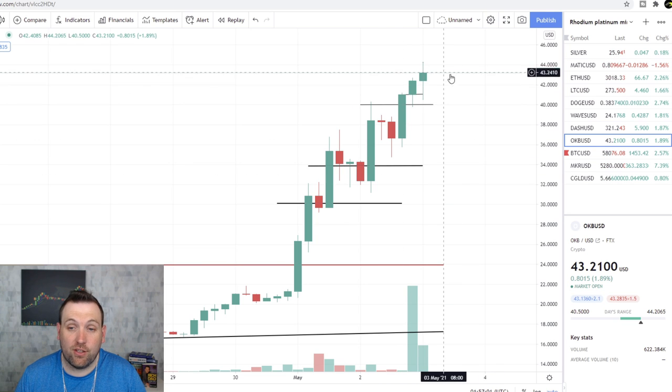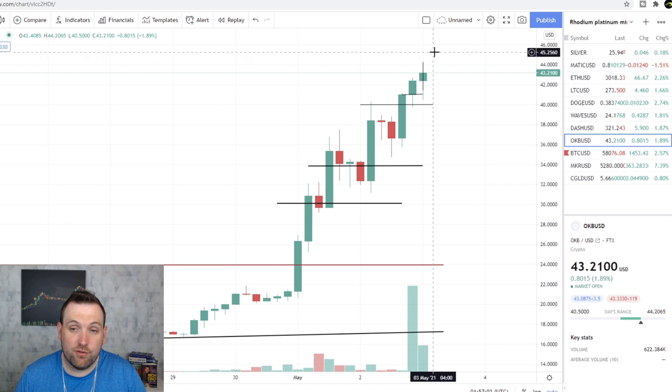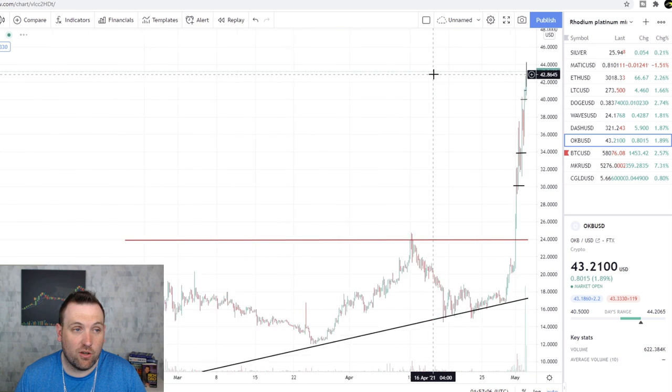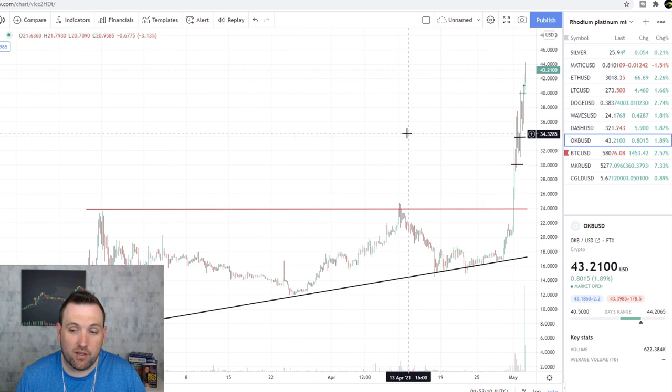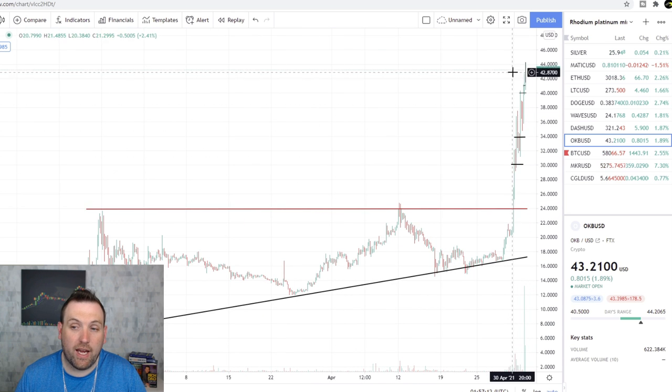Now, if it doesn't curl over and it continues to break up, there's no telling how high this can go at that point because these are brand new highs. But if you look at the whole chart, you can see this thing is way out of this triangle and way off of the trend line at the bottom — this uptrend.